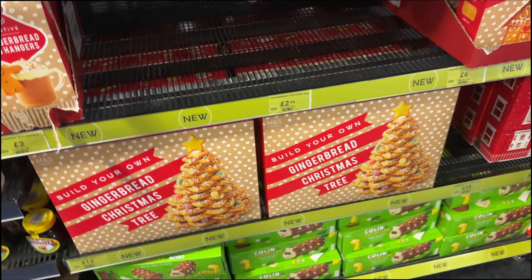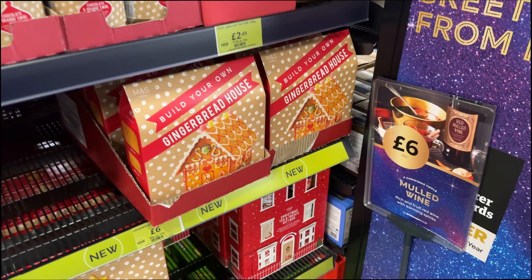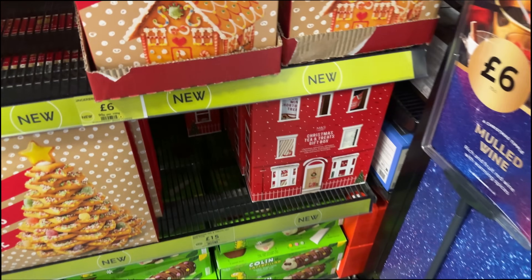They have got a spiced bear gingerbread though. Here are the gingerbread mug hangers - they are so, so cute. I highly recommend getting these, just pop them on the side of your coffee or your hot chocolate. They've got a gingerbread Christmas tree, a gingerbread house, and a Christmas tea and treats gift box - that's only £15.